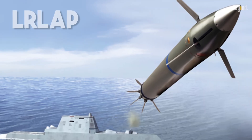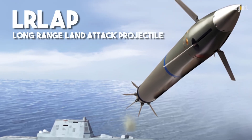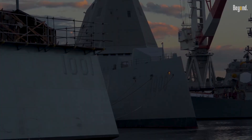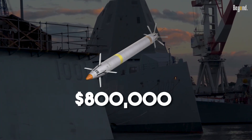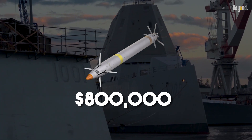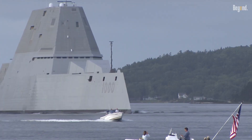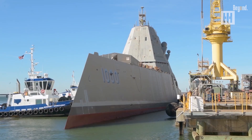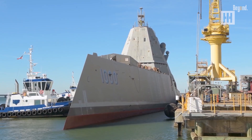The real whoops moment was the cancellation of the LR LAP shells, the fancy GPS-guided rockets designed for the Zumwalt's unique guns. With only three ships being built, the price for a single shell skyrocketed to $800,000 — nearly the cost of a cruise missile. Since spending that much on one bullet made no sense, the Navy canceled the ammo in 2016, leaving the ships with massive guns that can't fire.